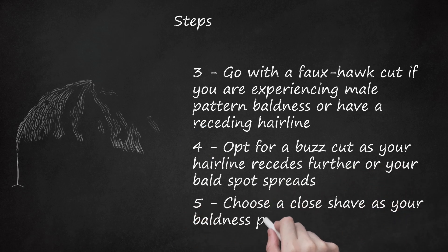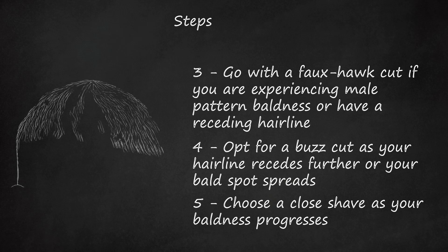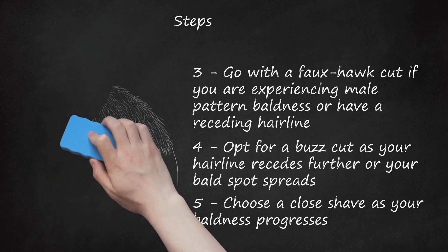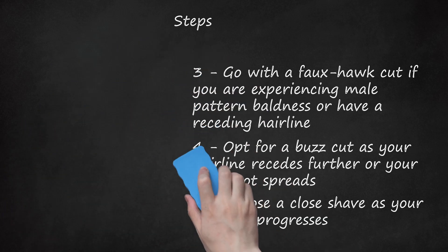Choose a close shave as your baldness progresses. This haircut, also known as a straight shave or a close buzz cut, takes all of the hair off of your head, creating a chic, refined look. Consider the shape of your head when deciding if a buzz cut or a close shave will work for you. Both of these styles accent the shape of your head, which is not usually noticeable when it is adorned with hair. Facial hair, such as a goatee or a beard, sometimes helps to improve the overall look of a close shave.